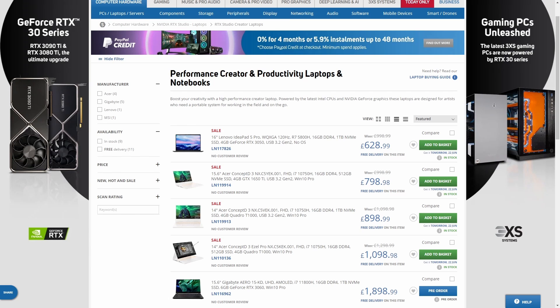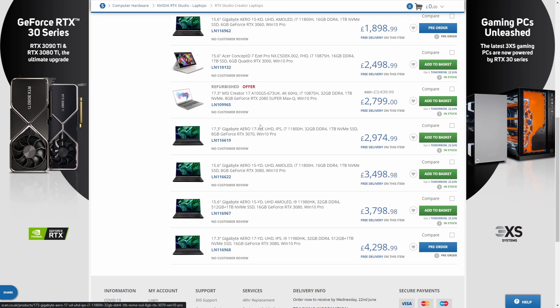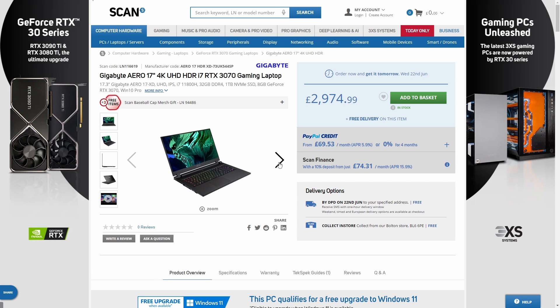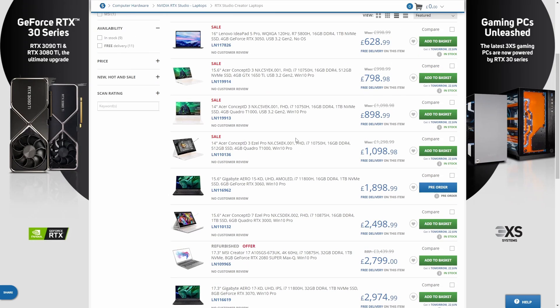If you aren't lucky enough to win the competition but you want to get your hands on some RTX hardware anyway, you should check out the link in the description to see Scan's whole range of laptops, desktops, and standalone GPUs. It's all part of Nvidia's RTX Studio program, which means it's been certified to give you great performance in creative apps like Blender and Photoshop.